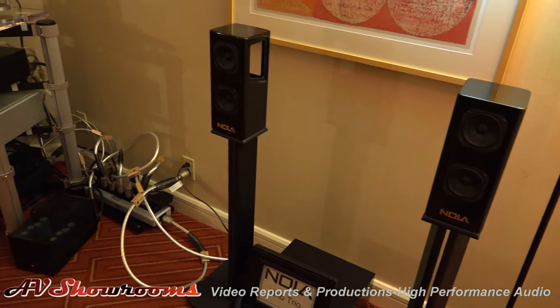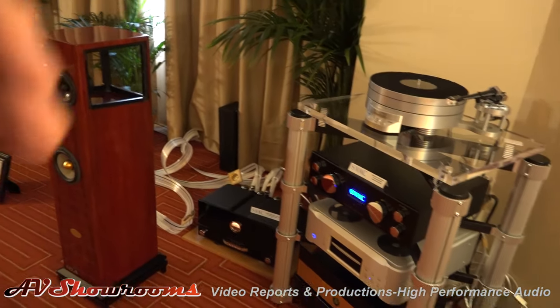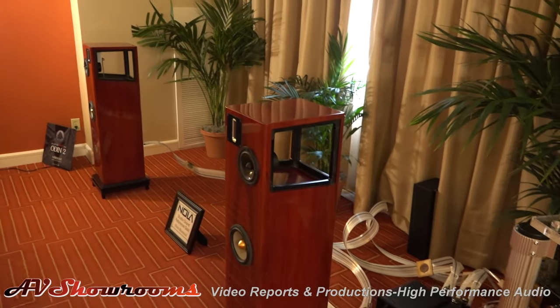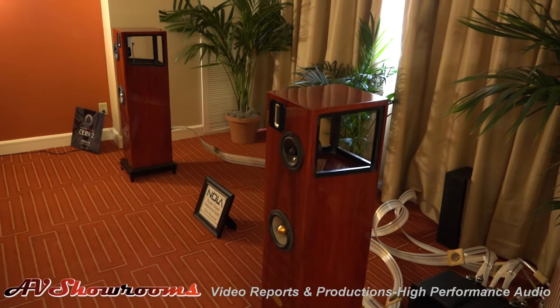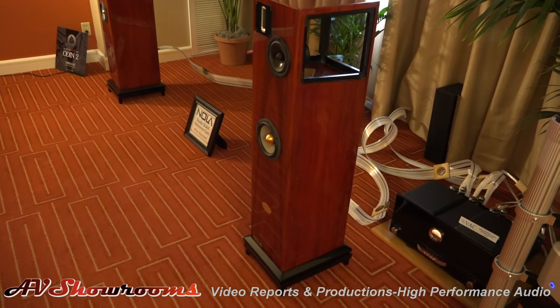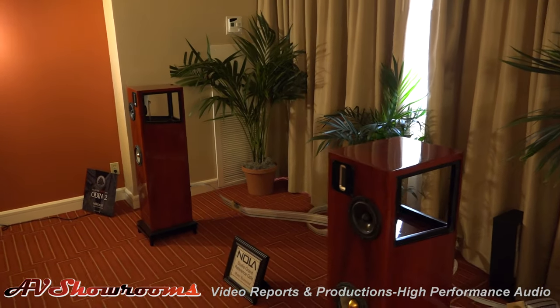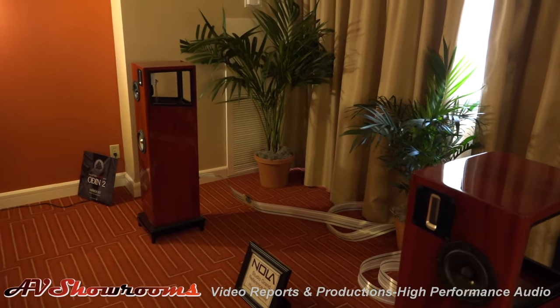We're going to get a pair in for review. Beautiful, aren't they? Studio Grand with French Gold. We're going to play them tomorrow.